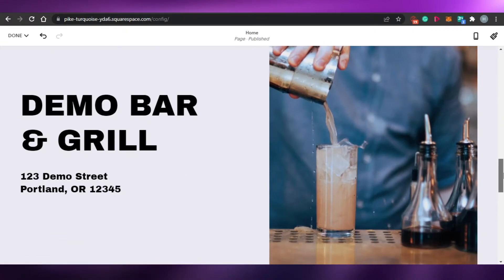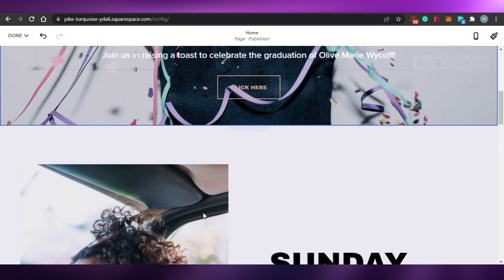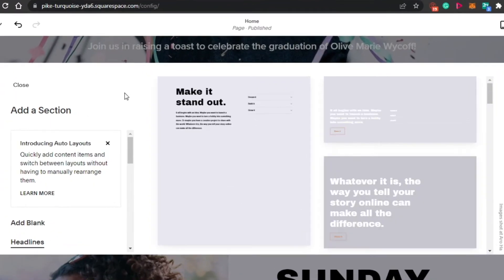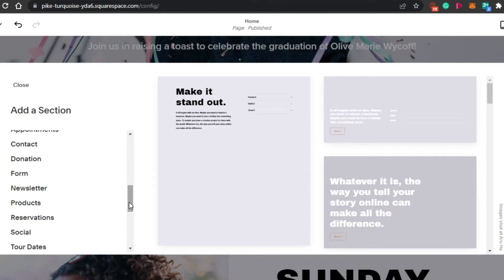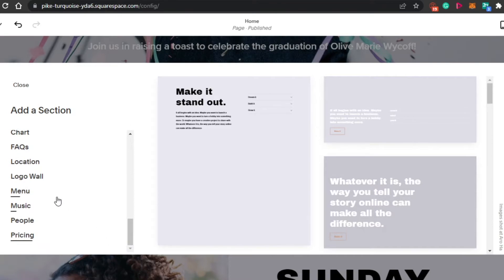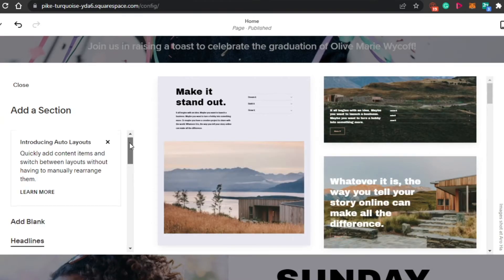After that, if I want to add new content — for example, I want to add a text right here between these two images — what I have to do is I will click on Add Section and it will open up all of these different options that we get on Squarespace. So in your website, you can actually add headlines, lists, galleries, images, quotes, text, videos, content, newsletters, products, social calendars, FAQs, locations, menus, music, people, pricing — we can add a lot. That is why Squarespace is an amazing platform to create your own website.